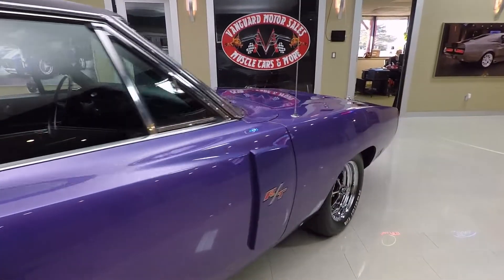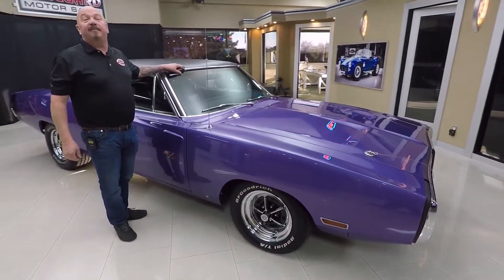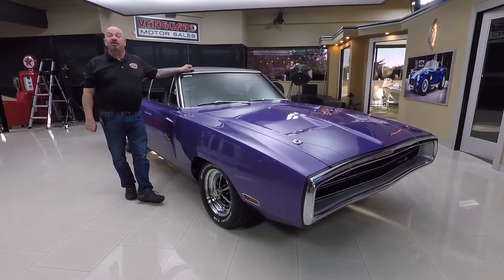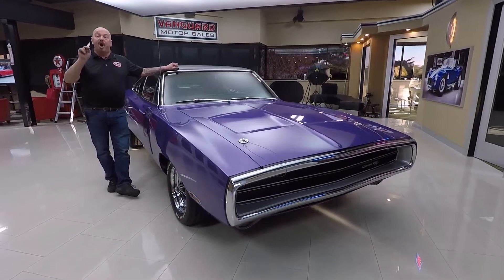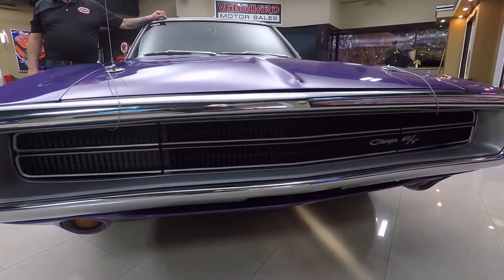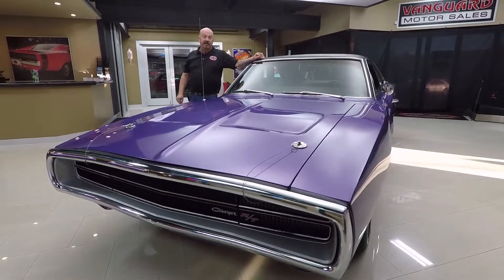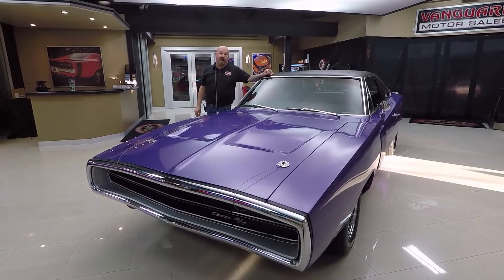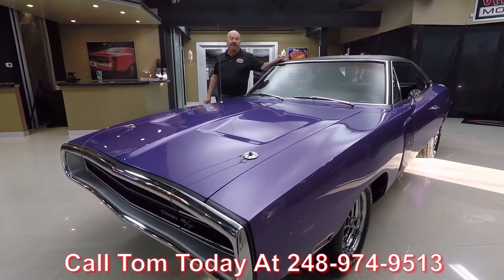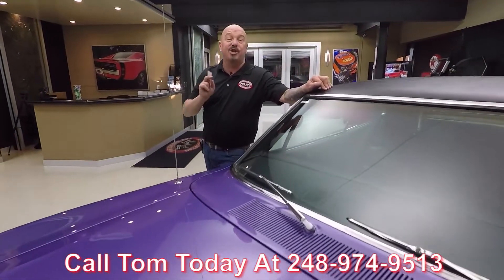At Vanguard Motor Sales, we're not consignment dealers. That means we own this Charger. We spent the time to check it out before we bought it. In fact, we have 225 cars in stock right now and we own each and every one of them. When we get them back to the shop, we inspect them so we can answer any question you have. Call Tom at 248-974-9513 and he'll tell you anything about this car or the rest of our inventory.